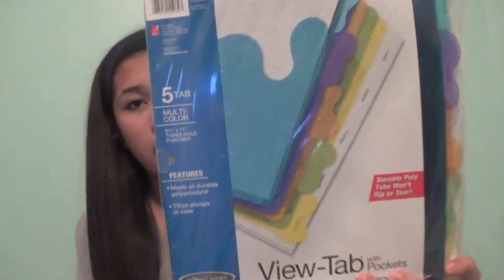Then I have dividers. I don't have any class-specific binders or folders yet because I want to wait until my teachers tell me exactly what I need. But I think I'll probably get a binder for each class with dividers — for now I just have this one set.